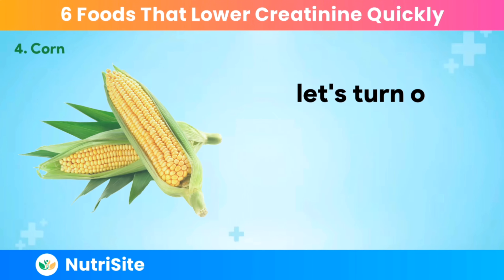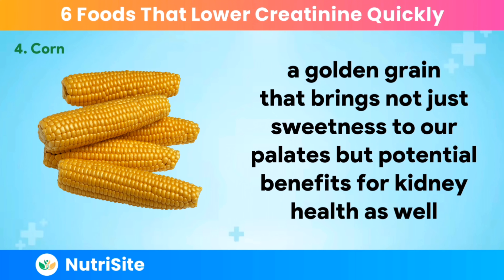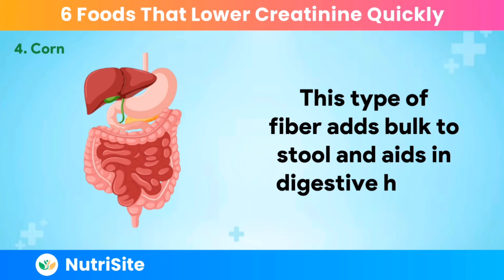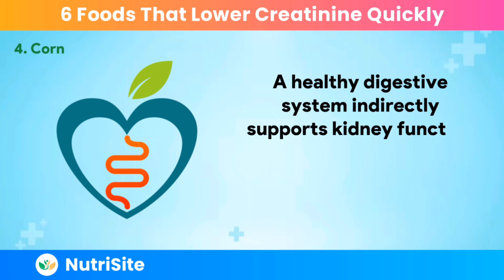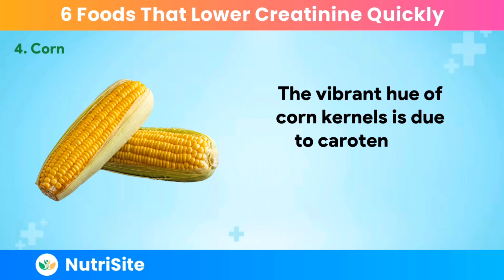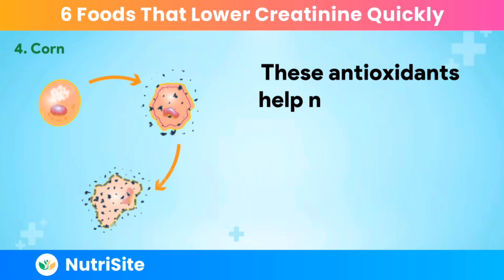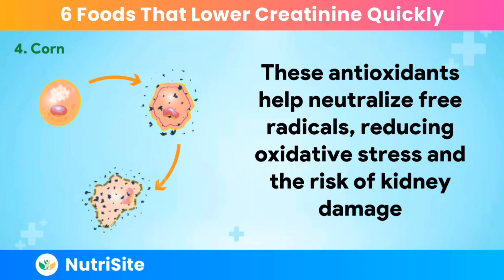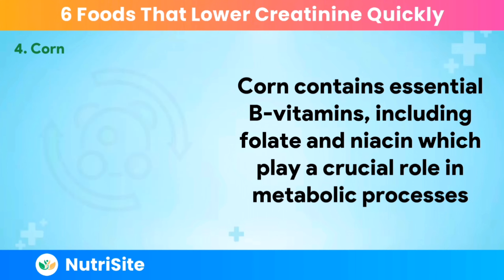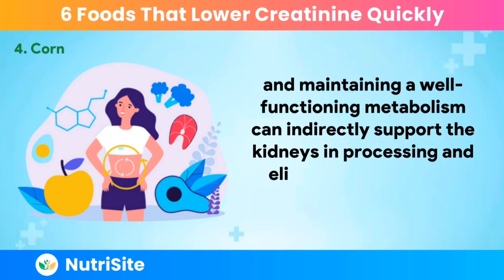Number 4: Corn. Let's turn our attention to the humble yet versatile corn, a golden grain that brings not just sweetness to our palates but potential benefits for kidney health as well. Corn is a good source of dietary fiber, particularly insoluble fiber, which adds bulk to stool and aids in digestive health. A healthy digestive system indirectly supports kidney function by preventing the accumulation of waste products, including creatinine. The vibrant hue of corn kernels is due to carotenoids such as lutein and zeaxanthin, which are antioxidants with potential protective effects on the kidneys, helping neutralize free radicals and reduce oxidative stress. Corn also contains essential B vitamins, including folate and niacin, which play a crucial role in metabolic processes. Maintaining a well-functioning metabolism can indirectly support the kidneys in processing and eliminating creatinine efficiently.